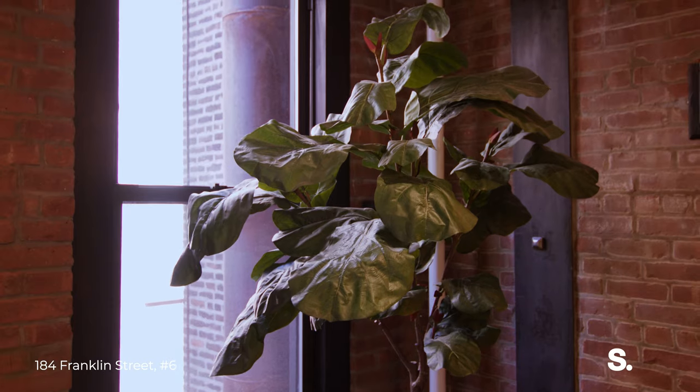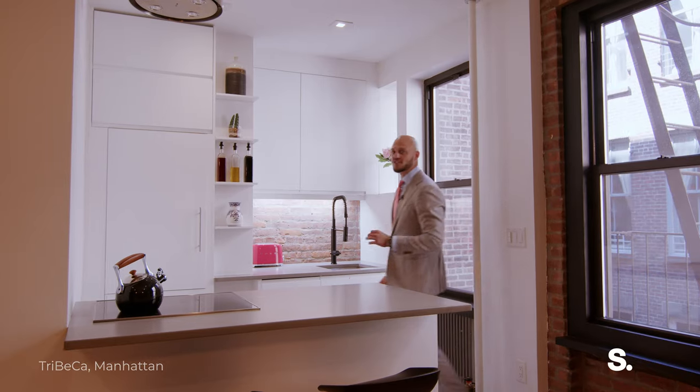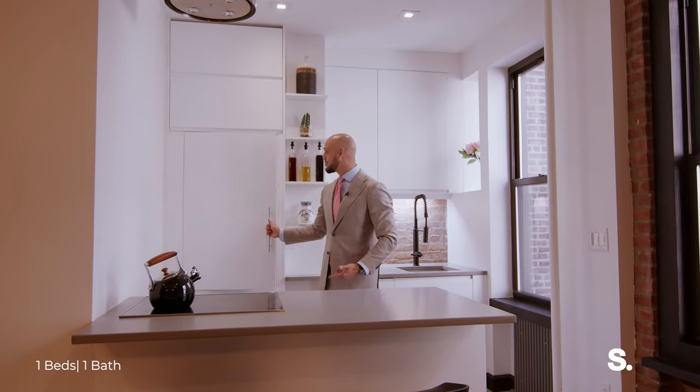Previously this was covered with drywall. Moving along to the renovated kitchen, we have poured concrete right here, Miele appliances, and a fully integrated library fridge.